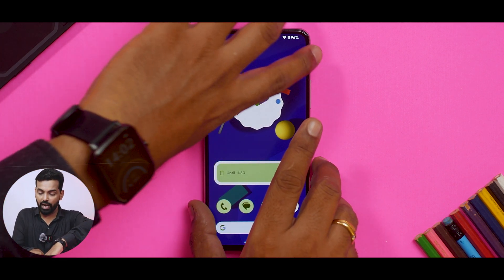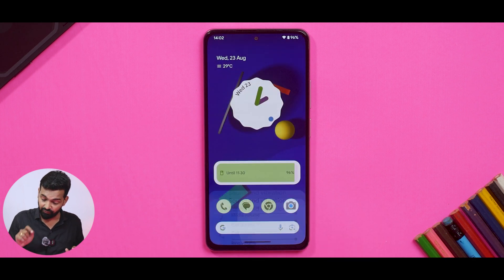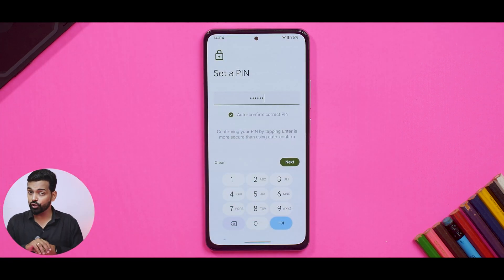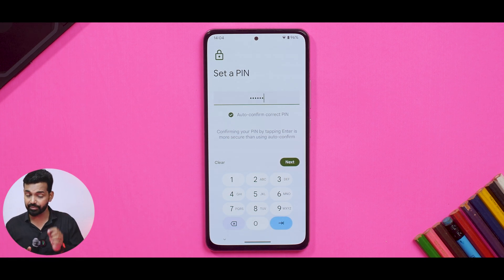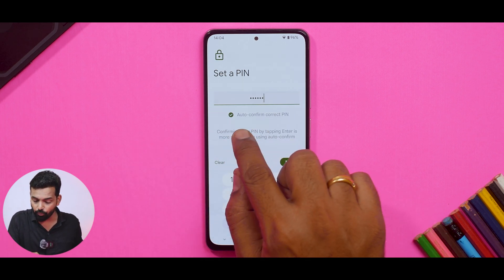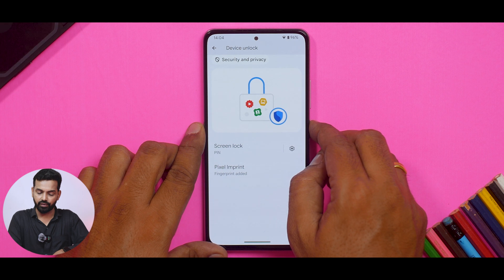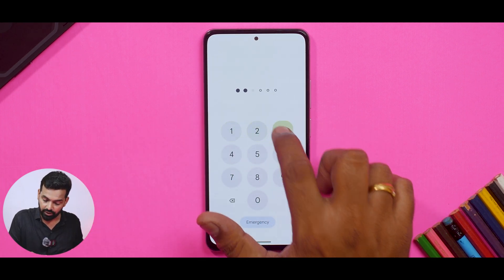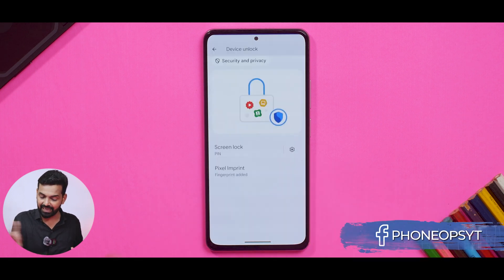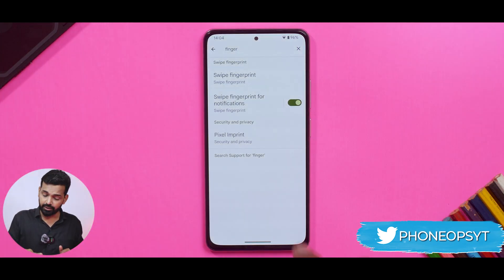Another addition that MIUI and Realme UI have had for a while, now coming to stock Android: in the expanded volume menu you have separate volume for notifications and ring — very useful because it's often okay to miss notifications but not calls. For the lock screen, if you use a six-digit PIN, you get auto-confirm. Enter the pin and it directly takes you to the home screen without pressing enter — quick pop-ups appear in a Material style and it's more secure too. A quality-of-life addition.